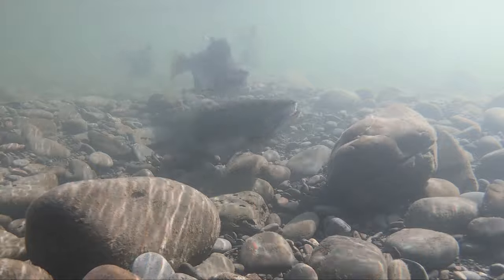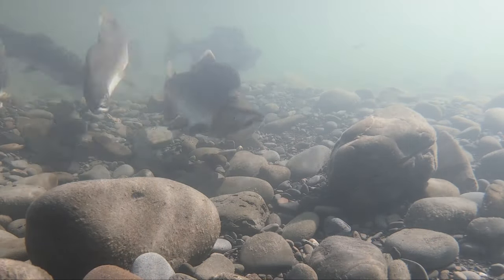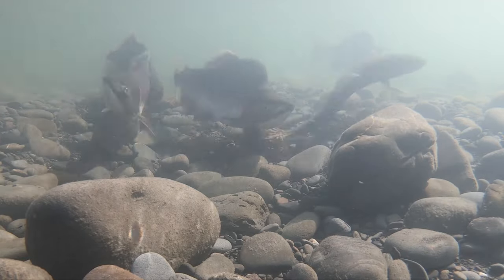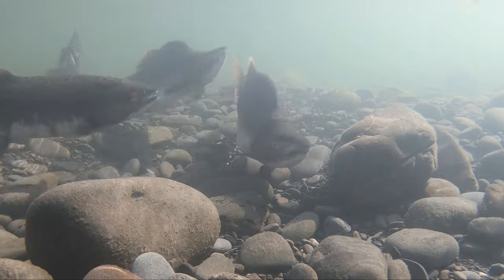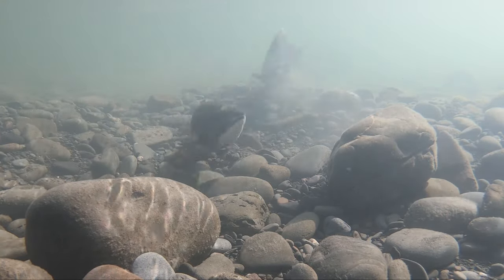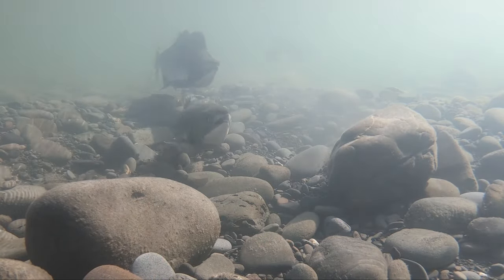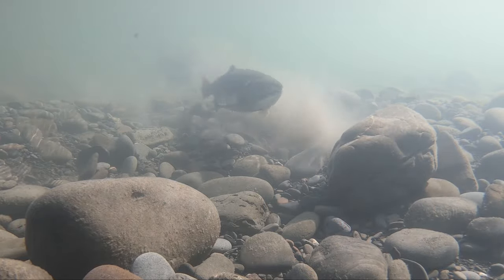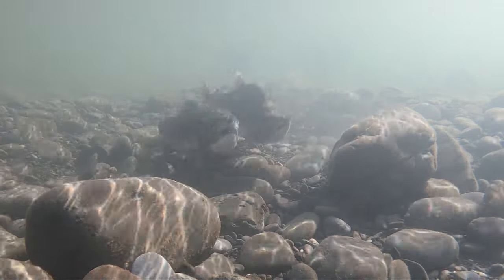She will continue to do this for some time. The males — particularly the subordinate males — will show less interest at this time because they know the female is not going to spawn again right away. But eventually, if she still has eggs, she will build another egg pocket just upstream, where she will dig deeper again and remove all the fine sediments to create a new egg pocket. Then males will get more intensely interested again and the whole process will start all over.